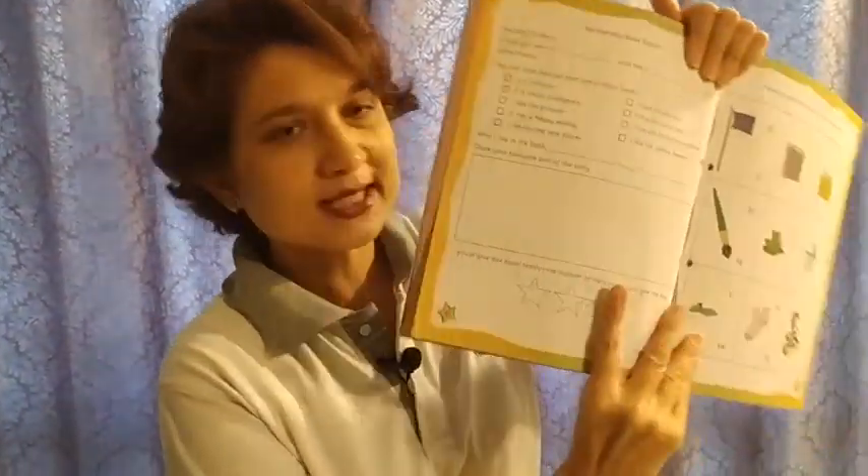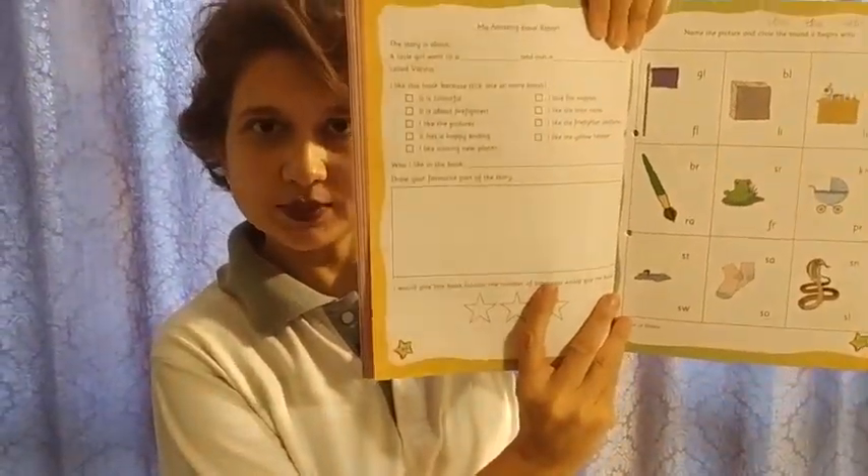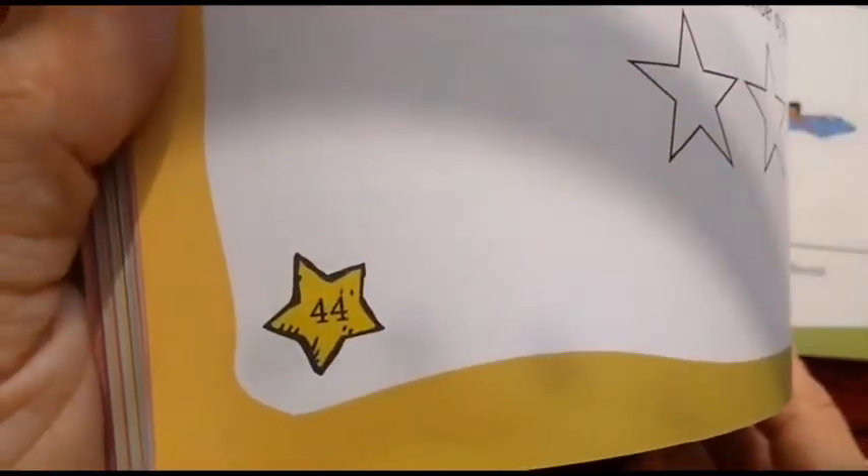For that, we need the book Little Thinker English and we will do this book review page. We will do book review page number 44.